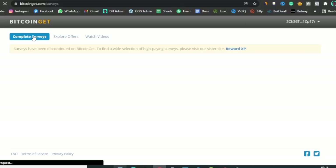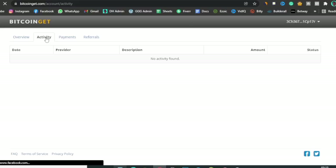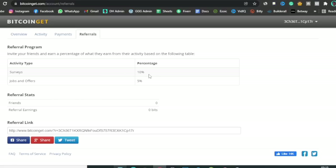For surveys, people in the United States have already taken all the available surveys, so you can switch locations with your VPN to find more. That's how you can manipulate these guys to actually make money and get Bitcoin from their site. In your account section you can see details on your account, how much BTC you've gotten, go to your activities, check your payments, and see your referrals. If you actually refer someone, you're going to get 10% of all the Bitcoin that they earn from the BitcoinGet website.